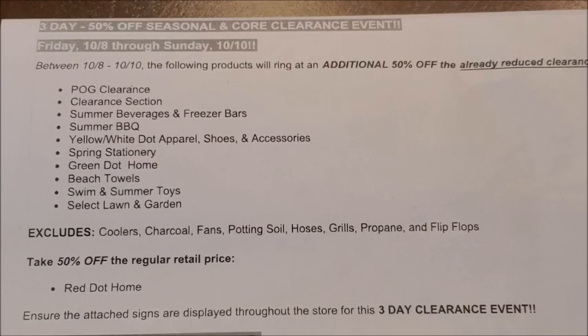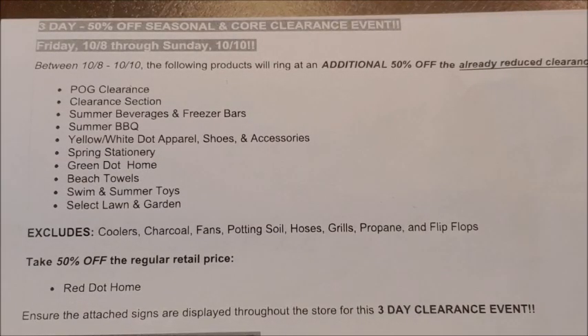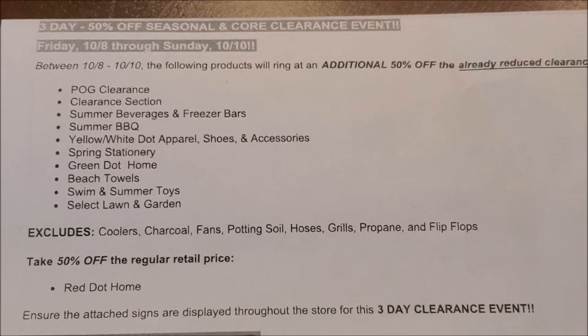The beach towels are also going to be included in the additional 50% off clearance event. If your stores have any beach towels left, those are currently marked down to 70% off, but during the clearance event weekend you can get those at an additional 50% off. All of these seasonal items are really good items to go and purchase and store away until next year when summertime comes back around.